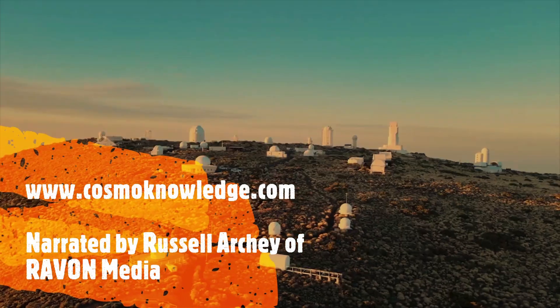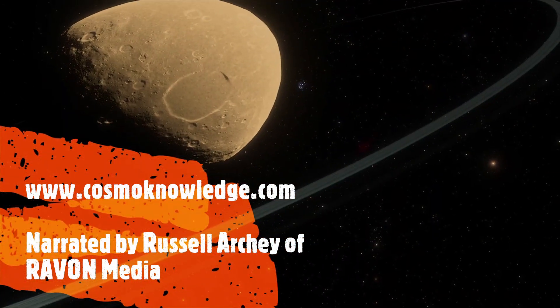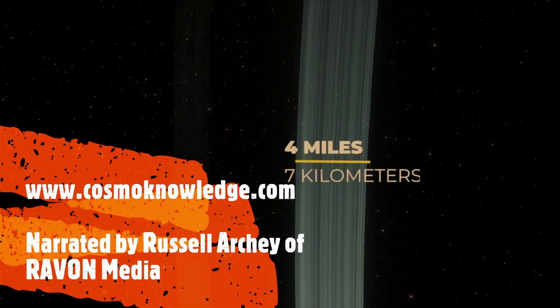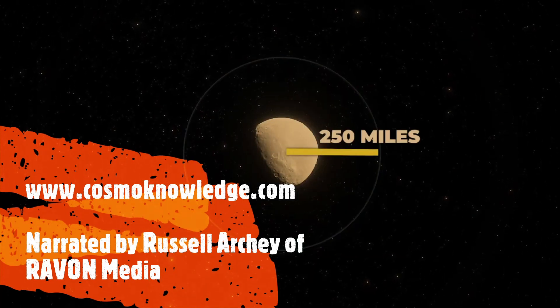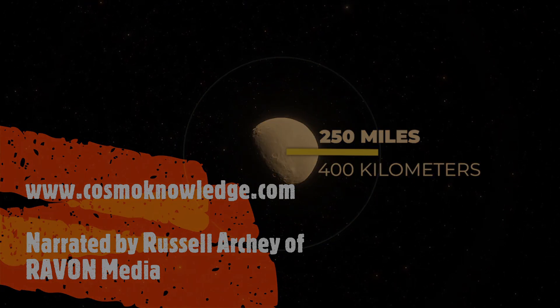In 2013, scientists using ground-based telescopes found that Chariklo is home to a system of two thin rings — one 4 miles or 7 kilometers wide, and the other 2 miles or 3 kilometers. The rings orbit at a distance of about 250 miles, or 400 kilometers, from the center of the body.